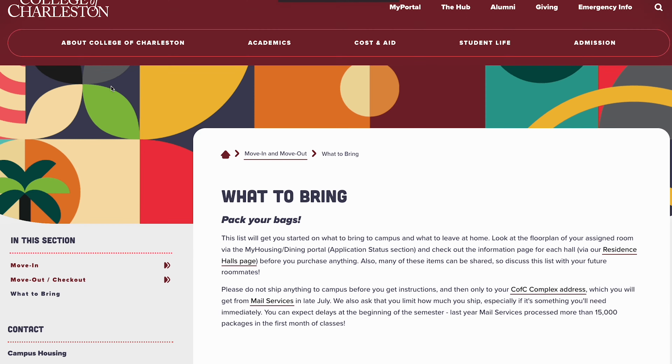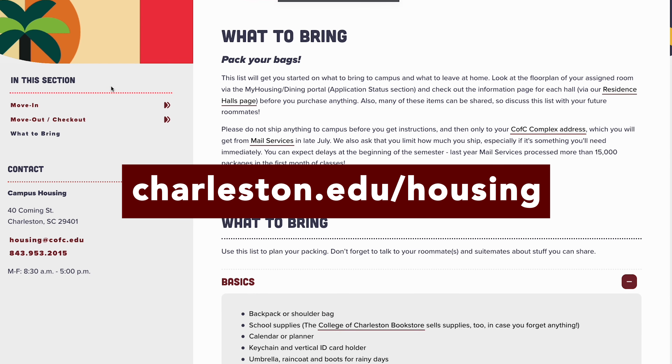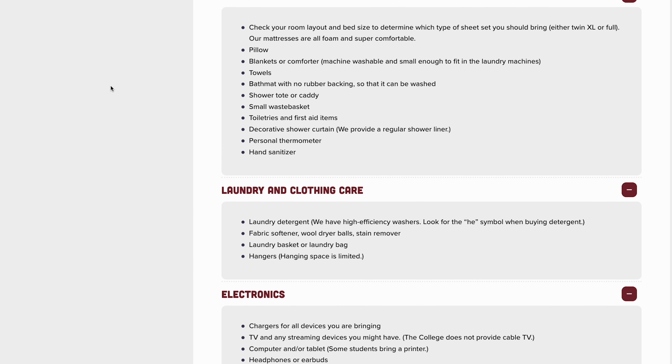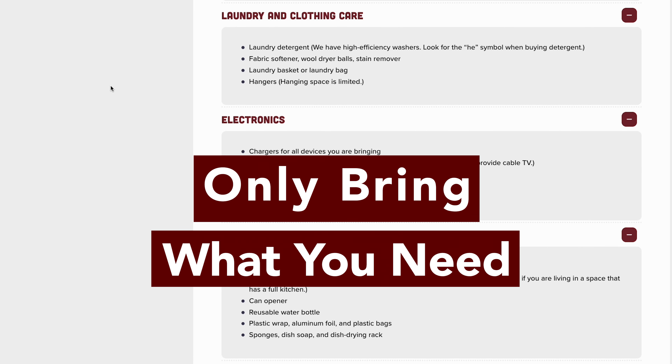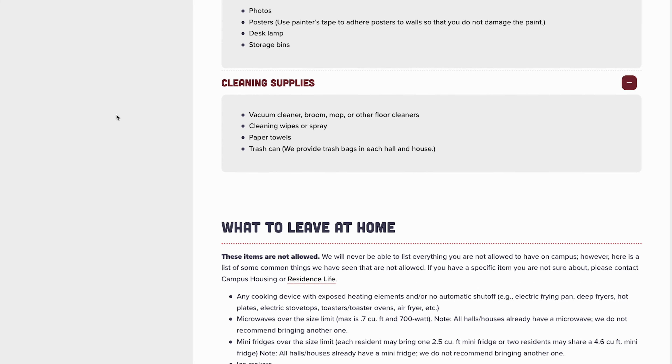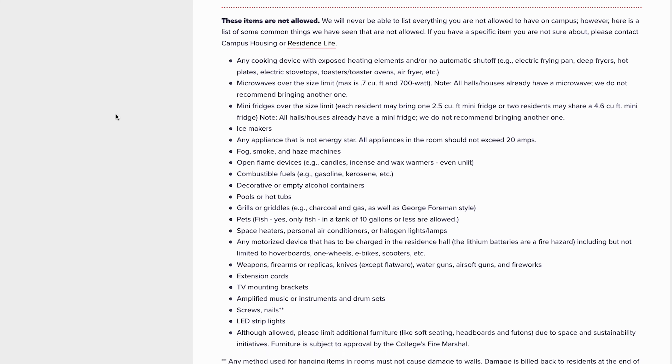Pack smart. Review your email and our web page about what to bring to campus. Connect with your roommates about who is bringing what so you don't pack the same item. Only bring what you need. For example, every residence hall has some form of refrigerator in the room or suite, so you don't need a mini fridge.